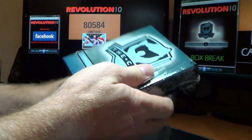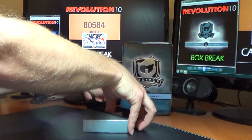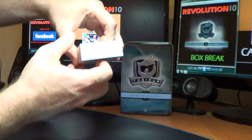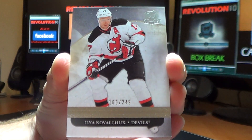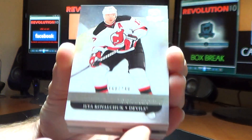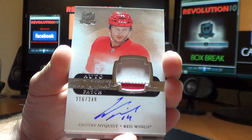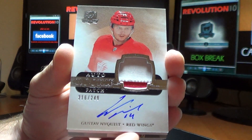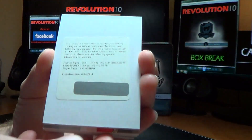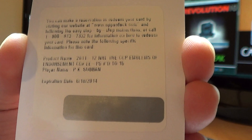Alright, let's pull some sweet cards, here we go. No decoy here. First card we have is a New Jersey Devils base card — retired NHL player Ilya Kovalchuk, numbered 168 of 249. Next, for the Detroit Red Wings, we have an auto rookie patch of Gustav Nyquist, 216 of 249. And we have a redemption — emblems of endorsement numbered to 16 for the Montreal Canadiens, PK Subban. Very nice hit for the Canadiens.